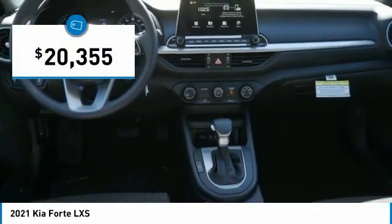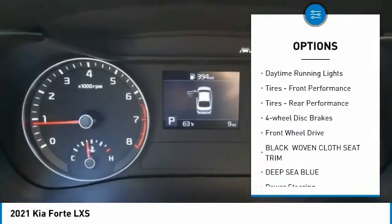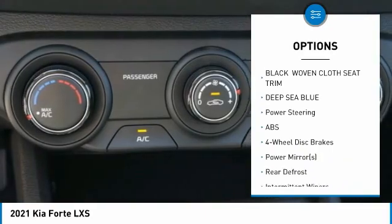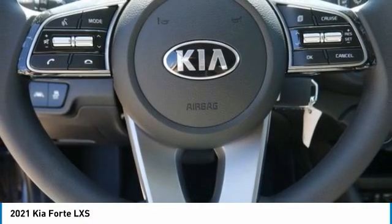Priced below $25,000, here are some of this vehicle's great options: tire pressure monitor, aluminum wheels, brake assist, traction control, stability control, daytime running lights, front and rear performance tires, four wheel disc brakes, and FWD.